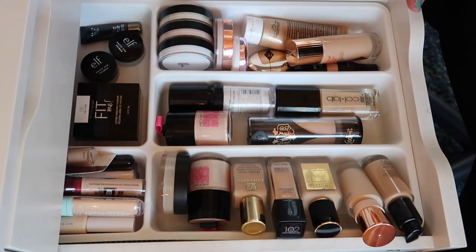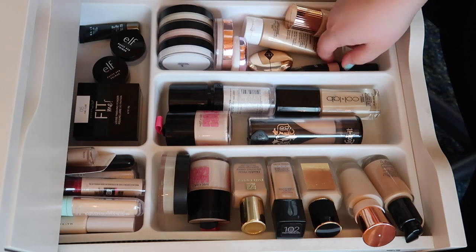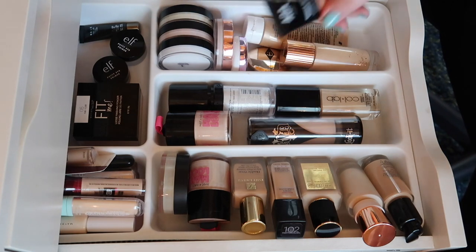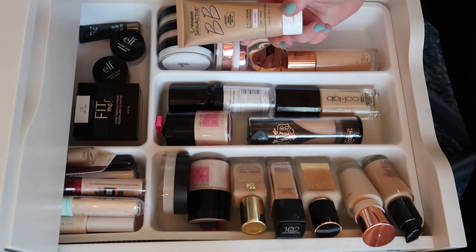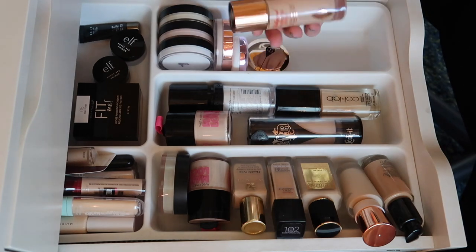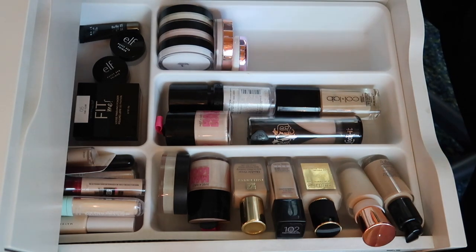For primers, I have them over here and a couple of eye primers up here. I really like this AOA Wonderskin primer, so we're gonna keep that. This is technically a BB cream from Garnier but I like it better as a primer, so I'm keeping that. I'm also keeping the Charlotte Tilbury Hollywood Flawless Filter and this color corrector from Charlotte Tilbury as well.